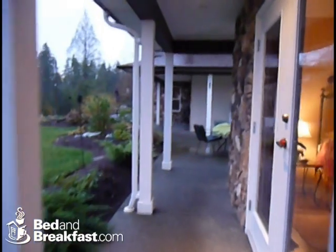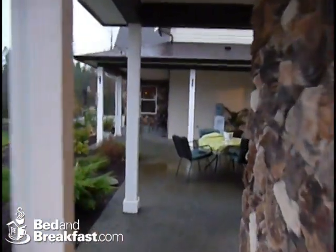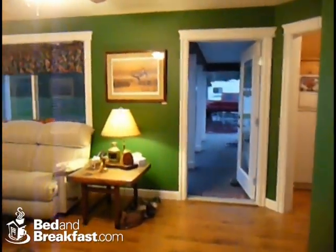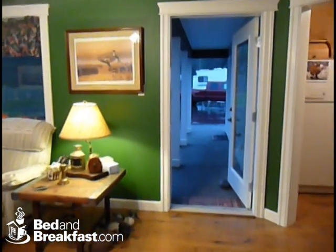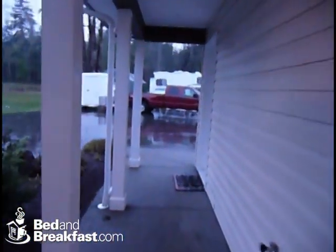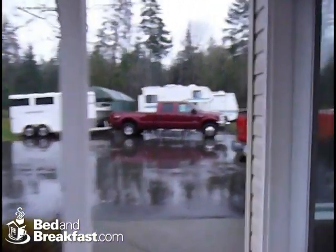Now if you'll walk with me a bit further, I'd be happy to take you up to the guest suite. We purposely built the guest suite so that families can travel and enjoy accommodations under one roof in one room, similar to a condominium at many resorts. Walk with me and we'll go through the lounge, back toward the parking area, and up the steps.